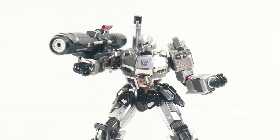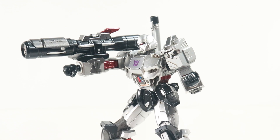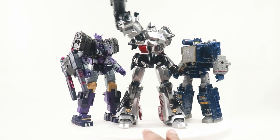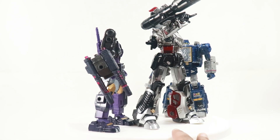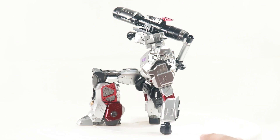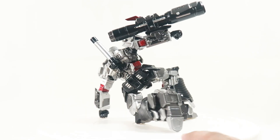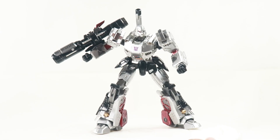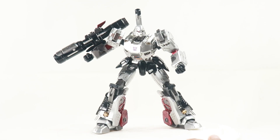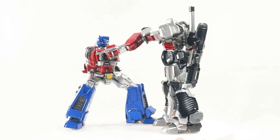Finally, our last entry in the top 5 is the MDLX Megatron. Yes, MDLX figures don't transform, but ThreeZero have knocked it out of the park — this is by far the best release in the entire MDLX line. He's not perfect and has some proportion issues, but he is an amazing figure to pose and photographs really well. He should still be available on Big Bad Toy Store and other websites. Great shelf presence, great articulation, and a decent amount of accessories — all hail Megatron.